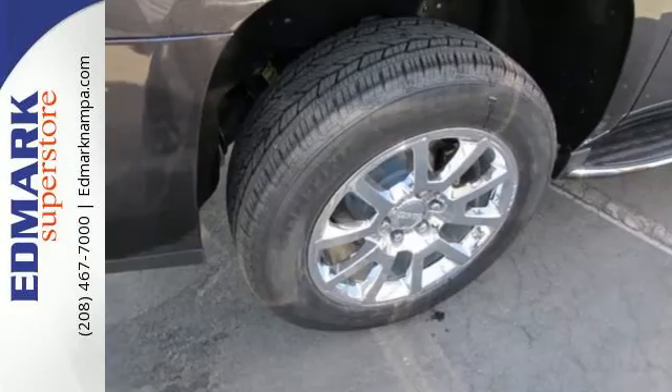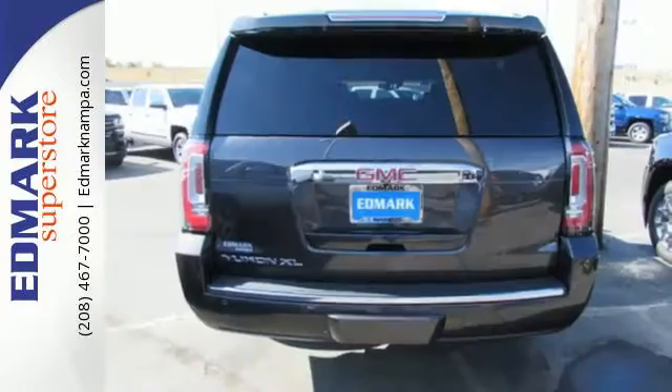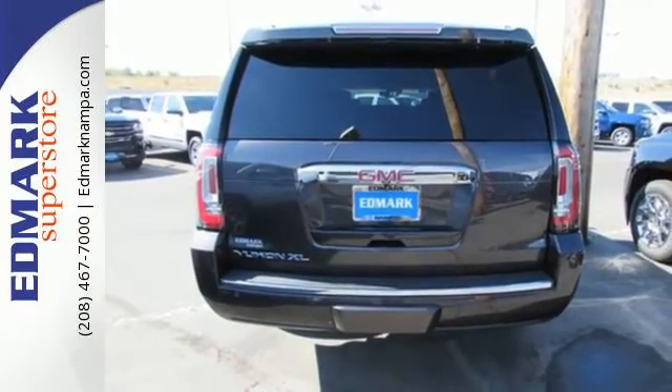The OnStar with 4G LTE and built-in Wi-Fi hotspot and colored touchscreen media display with IntelliLink are ready to respond to your needs.